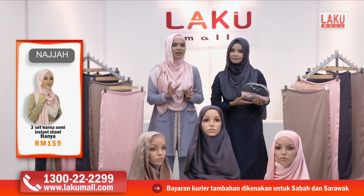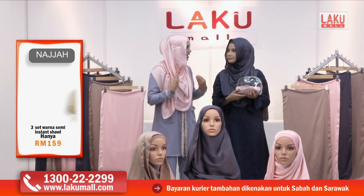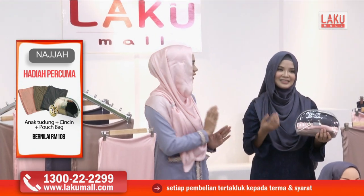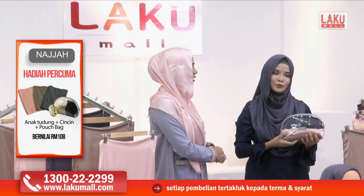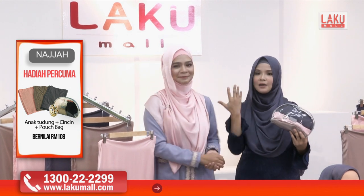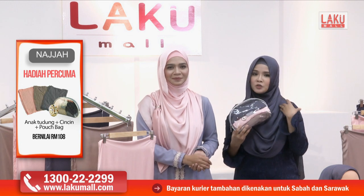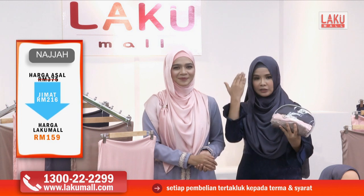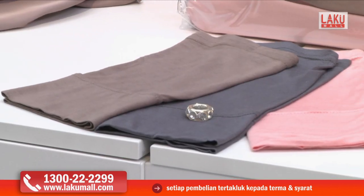Semi-instant shawl Najah ini sangat-sangat ringan. Yang anda pakai sendiri, dia tak rasa macam pakai tudung — sebab dia sangat lembut, ringan, sangat flowy. Lepas itu terletak. Dan disertakan dengan anak tudung juga — anak tudung yang sangat selesa, tak panas. Rasa macam tak pakai anak tudung sebenarnya, dan juga kelihatan kemas — anak rambut kita tak terkeluar.